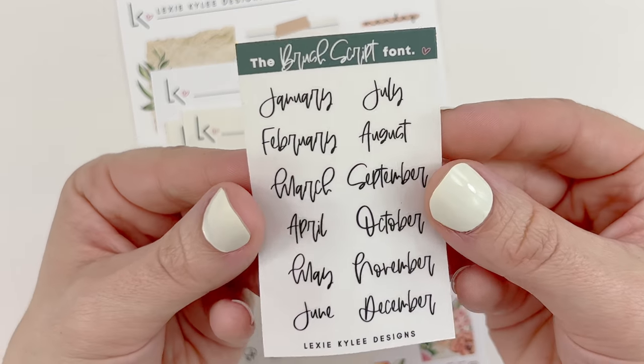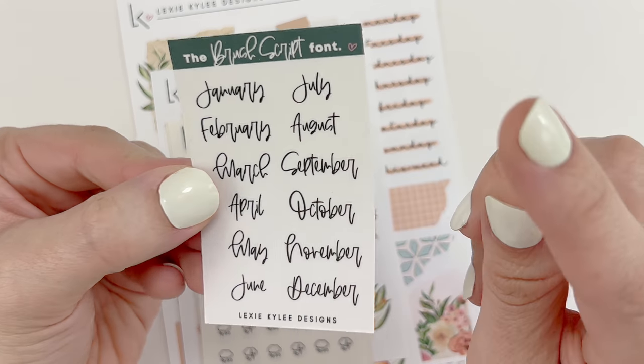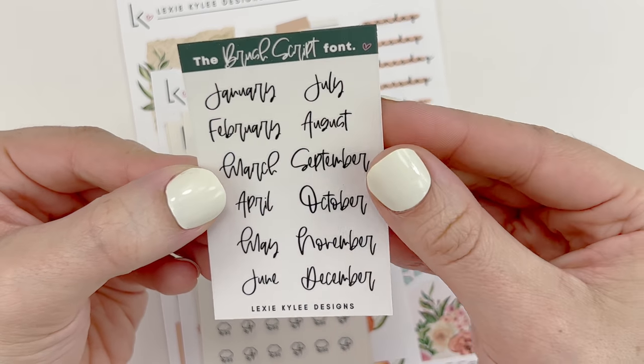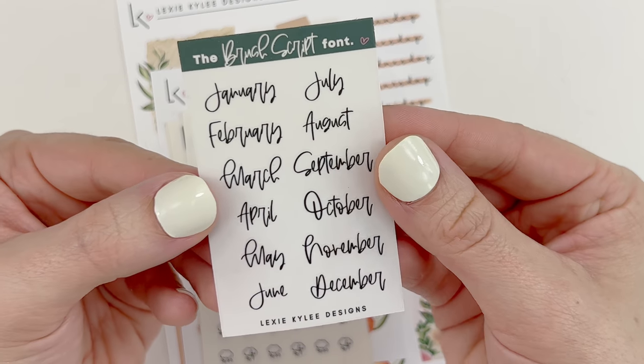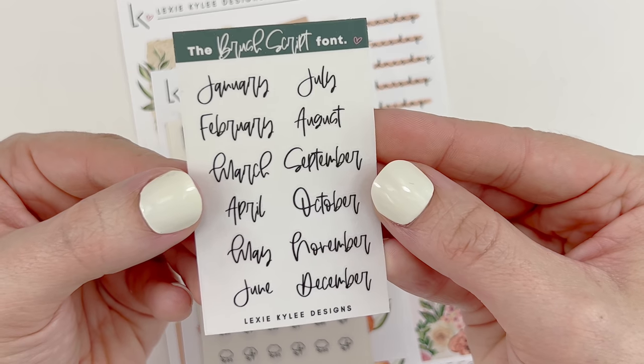I also received the brush script font freebie, which has the months January through December, again on transparent matte paper. I wonder if I had ordered during a sale — I don't think I did — but so many freebies.